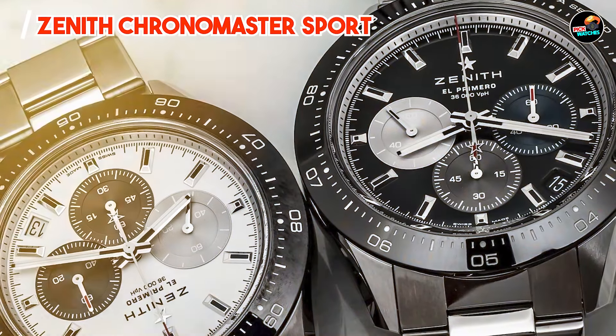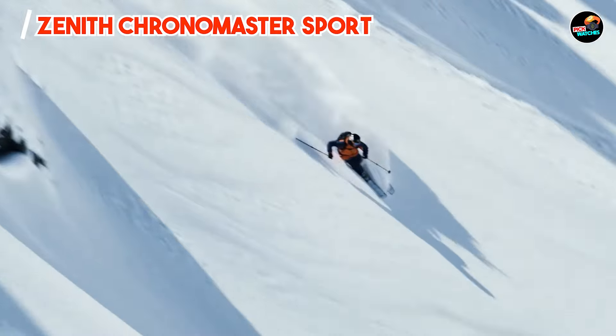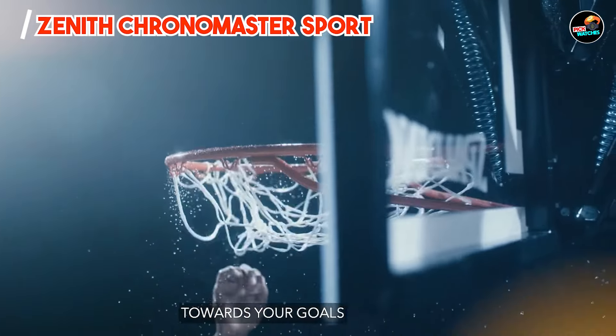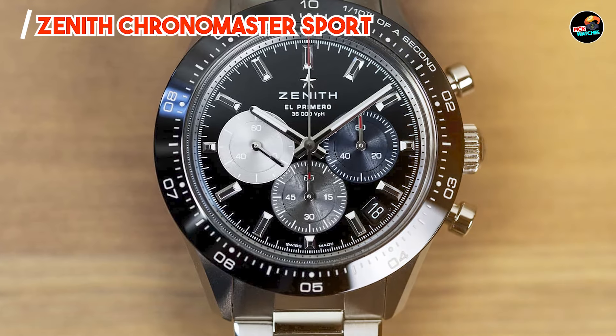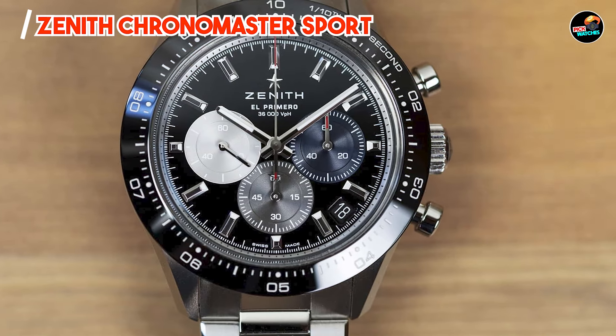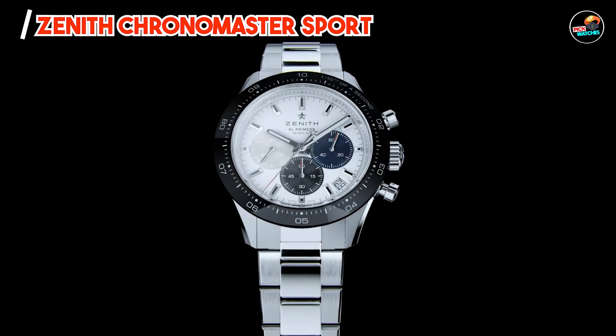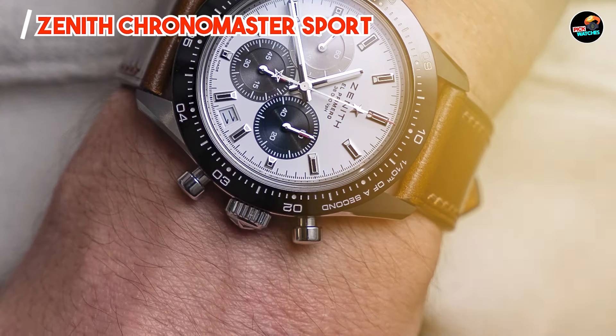Durability: Crafted from stainless steel and ceramic, the Zenith Chronomaster Sport withstands rigorous activities and maintains its aesthetic appeal. The scratch-resistant materials and water resistance up to 100 meters ensure durability in challenging conditions. Engineered for performance and longevity, it embodies Zenith's commitment to innovation and quality.